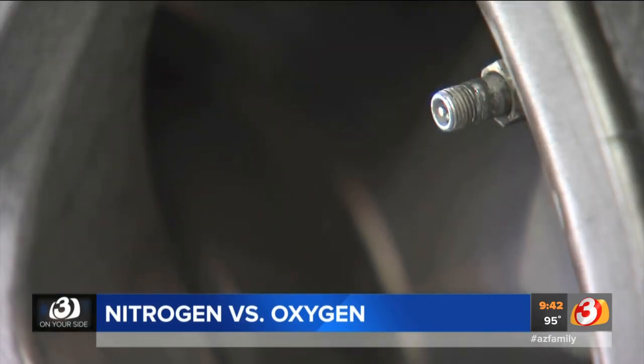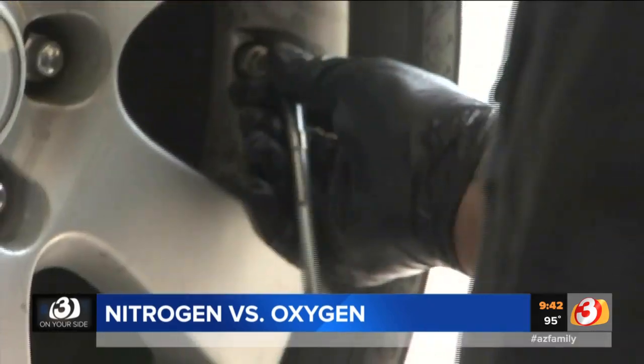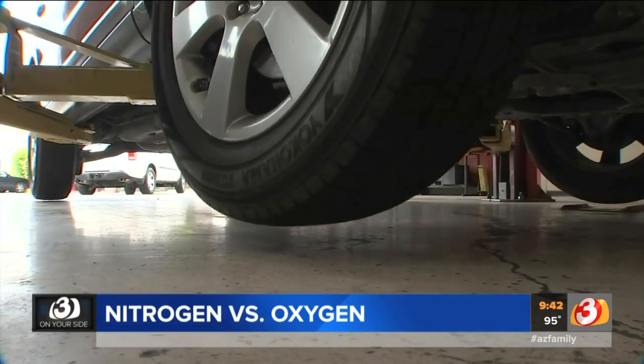However, some critics say nitrogen is nothing more than a waste of money. Howard acknowledges that regular air in your tires still works, but he says you need to check your tire pressure once a week with regular air, as opposed to once a month for nitrogen.